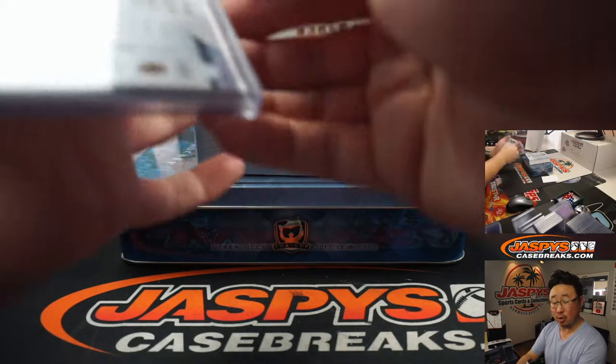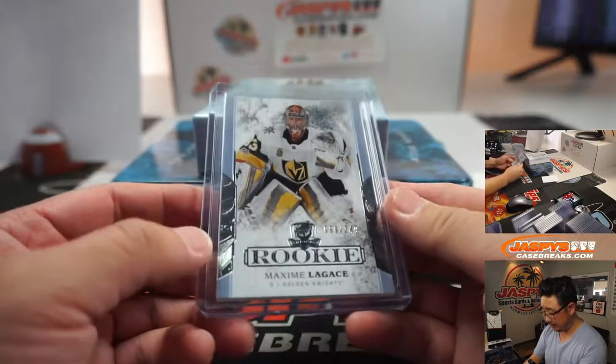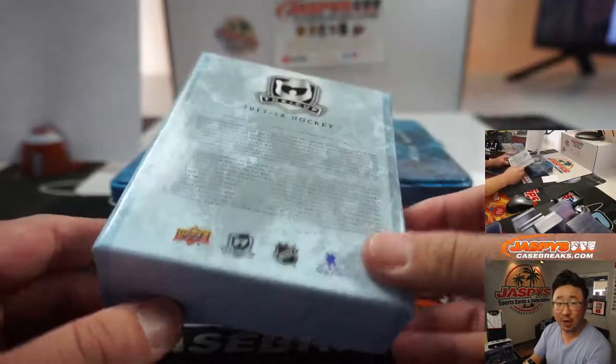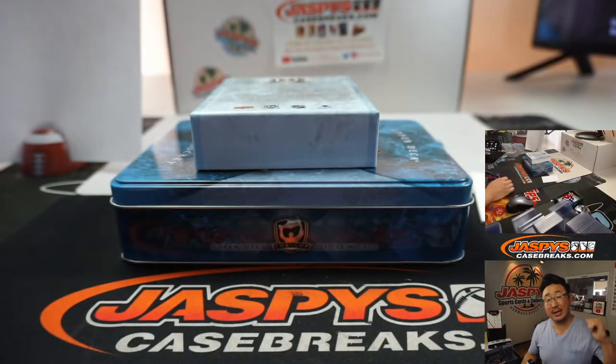And there you go — there you have it, ladies and gentlemen. 17-18 quick little one-box break of The Cup Hockey in the books. Thanks for watching, thanks for breaking with us. I'm Joe, I'll see you next time for more.